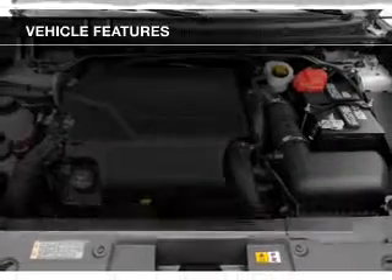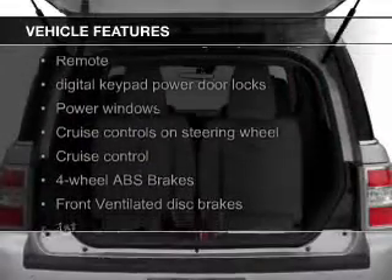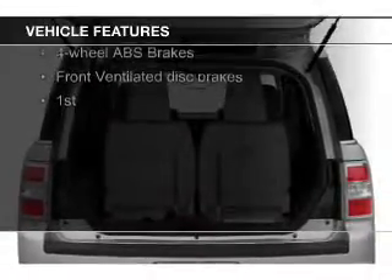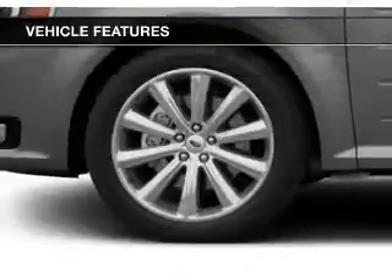The features include heated seats, Bluetooth connectivity, Ford Sync voice activation, Sirius XM satellite radio, digital audio input, and auxiliary input.